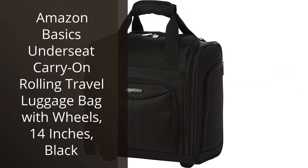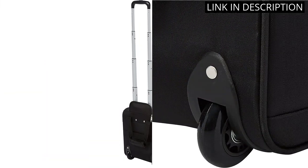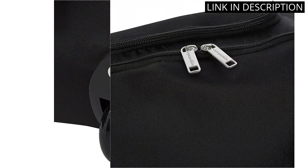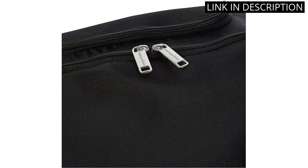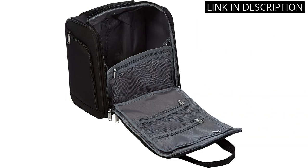I recently purchased the Amazon Basics Under-Seat Carry-On Rolling Travel Luggage Bag and it exceeded my expectations. The 14-inch size is perfect for fitting under an airplane seat and the black color goes with all my travel outfits. The bag is durable and the wheels make it easy to navigate through the airport. I appreciate the multiple compartments for organization and the front pocket for easy access to my travel documents.